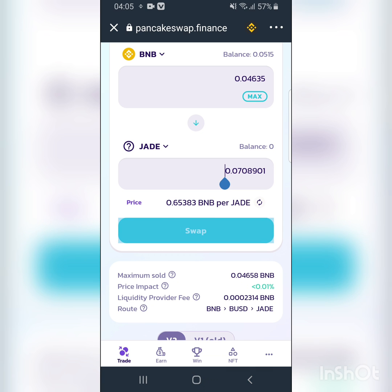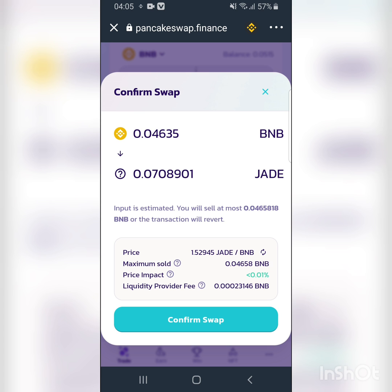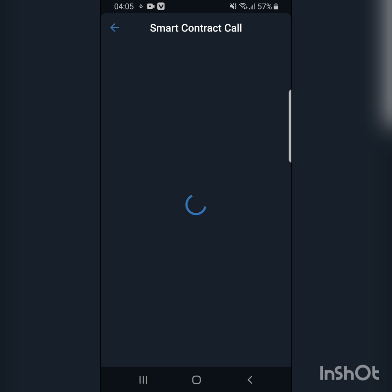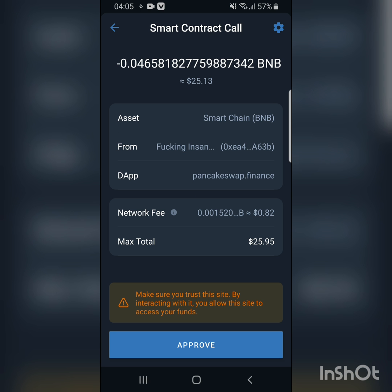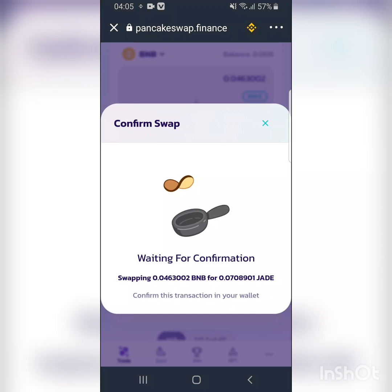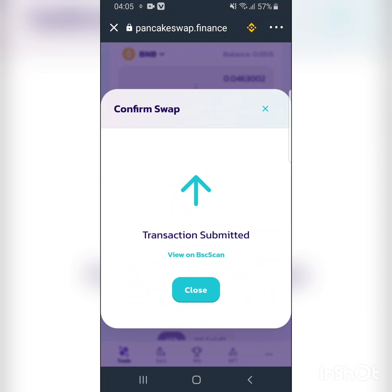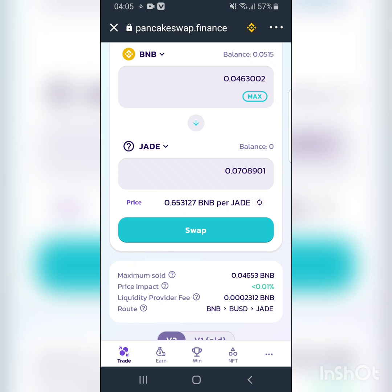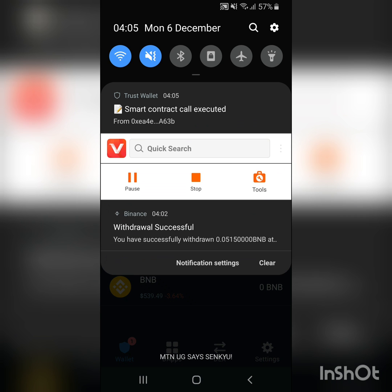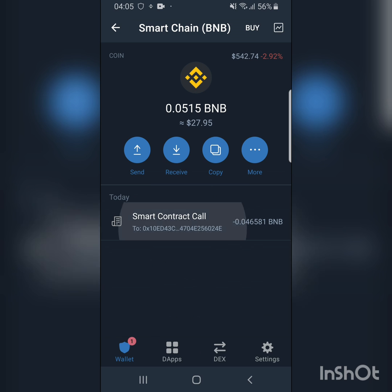I click on Swap. I'm now buying JED — roughly $24 to $25 worth. They want me to authenticate again. It's loading, waiting for confirmation. Transaction submitted — we can wait just a few minutes. There's a notification: smart contract call executed. So the JED purchase has gone through.